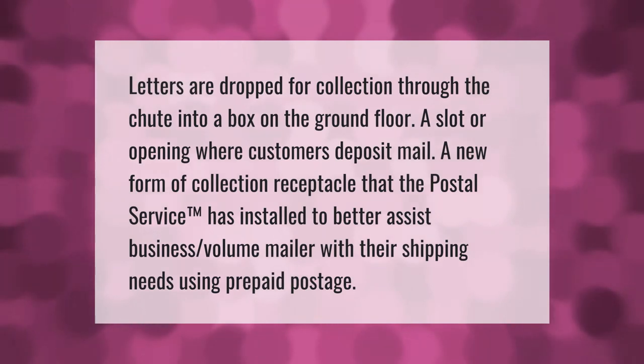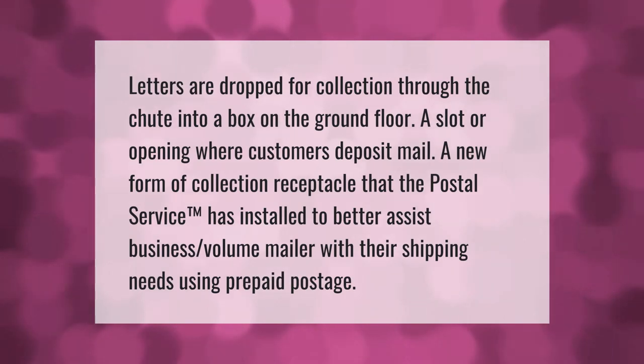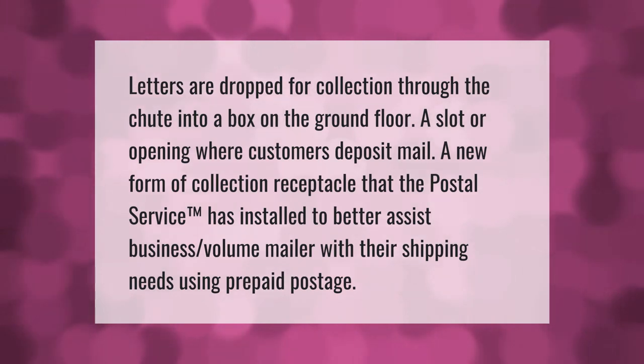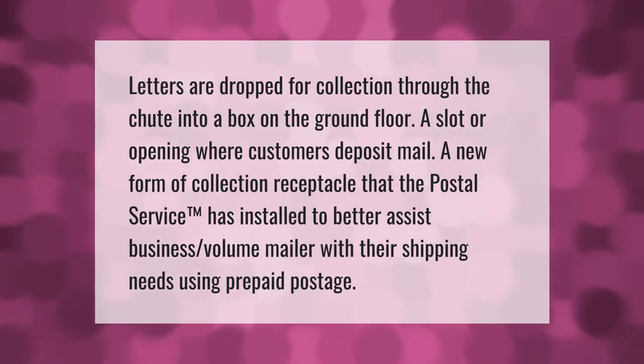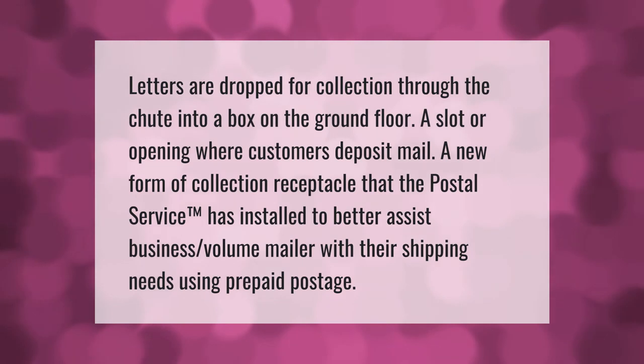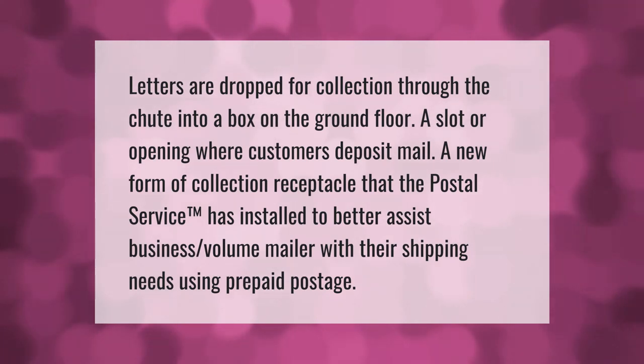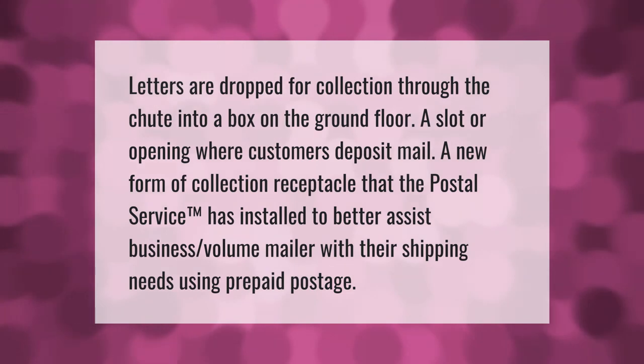Letters are dropped for collection through the chute into a box on the ground floor — a slot or opening where customers deposit mail. This is a new form of collection receptacle that the postal service has installed to better assist business mailers with their shipping needs using prepaid postage.